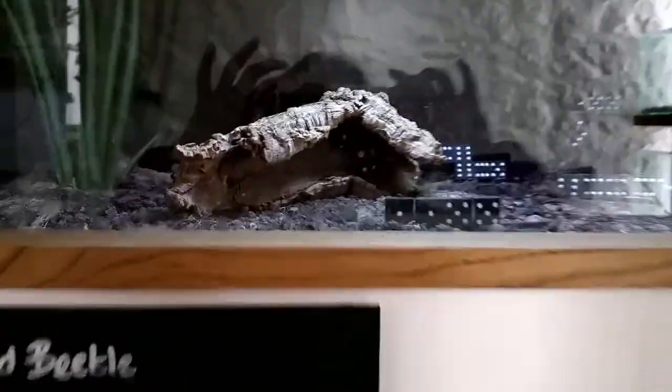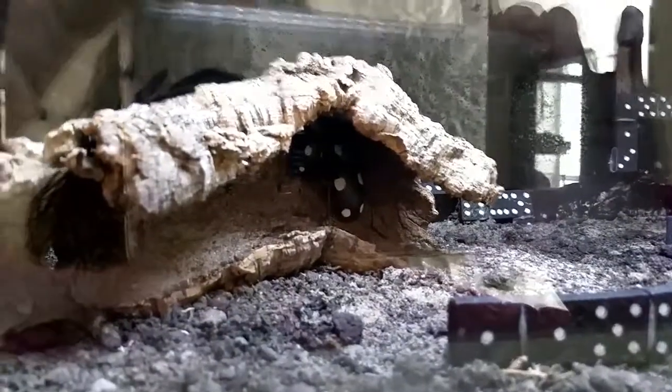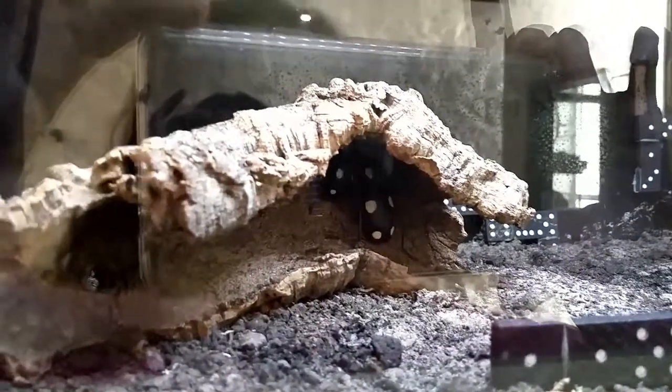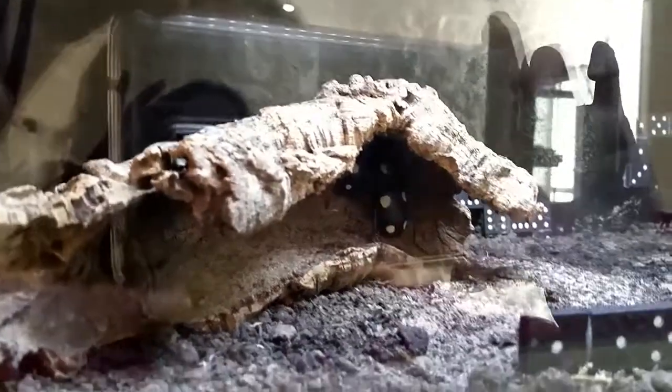Domino ground beetle. Let's see if you can spot them. You can see there's little dominoes there and they're hidden in the crevice. These great beetles are from South Asia. Hopefully he'll come this way.